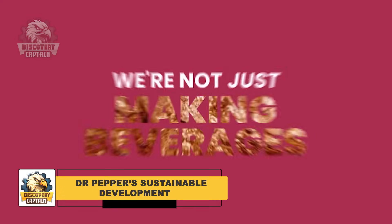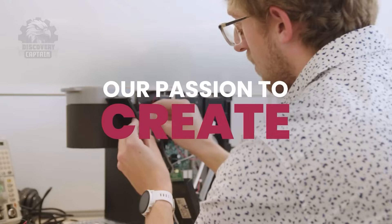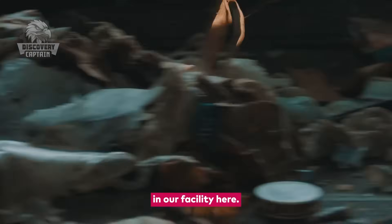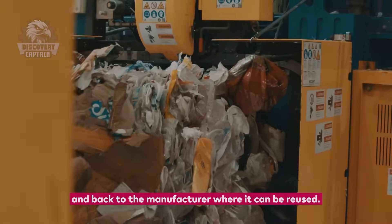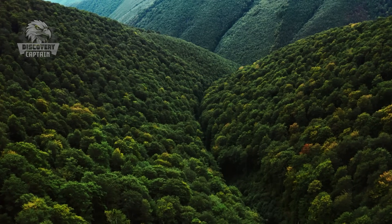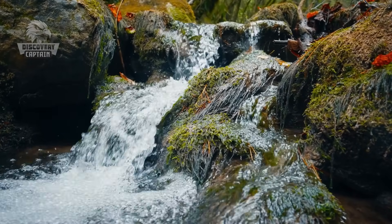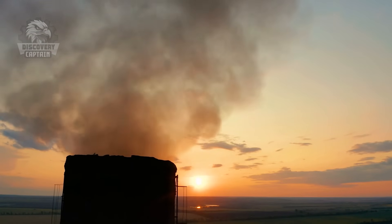Dr. Pepper recognizes the importance of environmental responsibility. Keurig Dr. Pepper, the company behind Dr. Pepper, is committed to a sustainable future. They are working to reduce their environmental footprint in several ways: first, setting a goal to reduce carbon emissions by 21% by 2030; second, working to reduce water usage in their production processes and support sustainable water practices within their supply chain; and finally, increasing the use of recycled materials in their packaging, including sorting and reusing plastics.